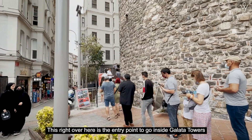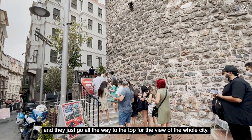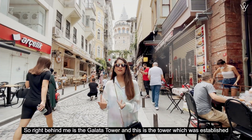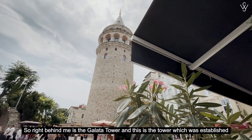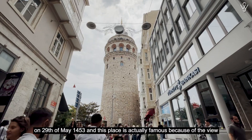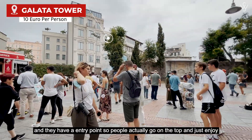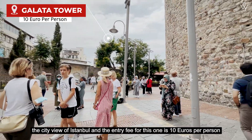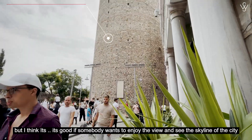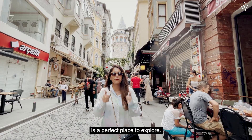This right here is the entry point to go inside Galata Tower and they go all the way to the top for a view of the whole city. Right behind me is Galata Tower, which was established on the 9th of May 1453. This place is famous because of the view — people go to the top and enjoy the city skyline of Istanbul. The entry fee is 10 euros per person, and if somebody wants to enjoy the skyline it's a perfect place to explore.